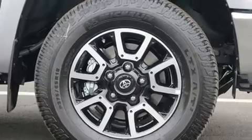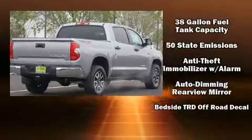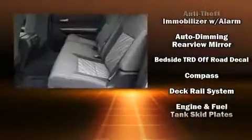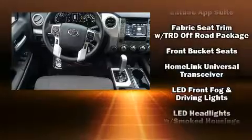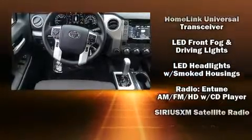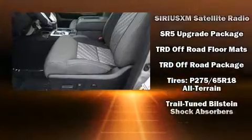Skid plates, a trailer hitch, and more. Enjoy your favorite music via the stereo system, which includes a CD player with MP3 capability and nine speakers, providing excellent sound throughout the cabin.